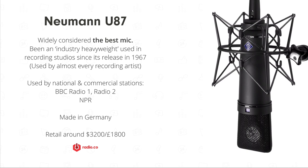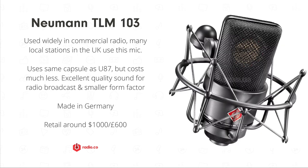It's also used widely in the radio industry, especially at bigger stations with the budget for it — Radio 1, Radio 2 in the UK, NPR in the US, to name a few. It's made in Germany by Neumann, who are considered widely to be the best mic company, particularly with this mic.